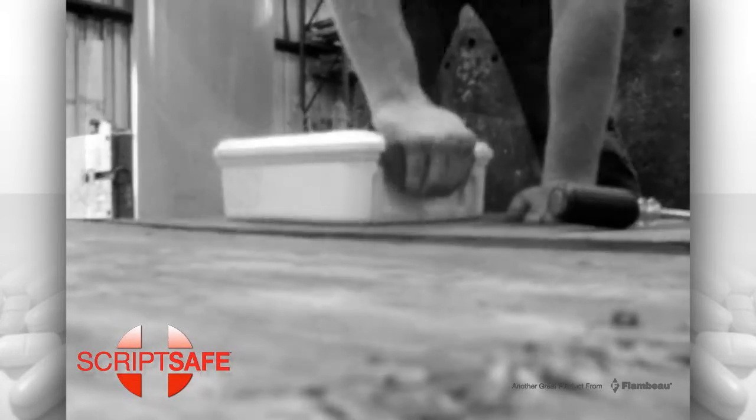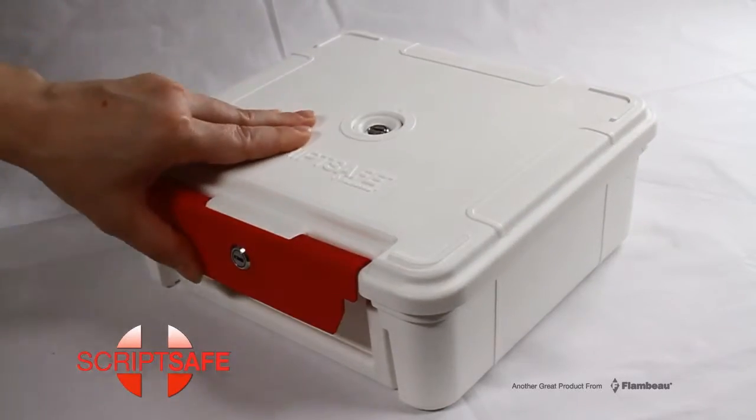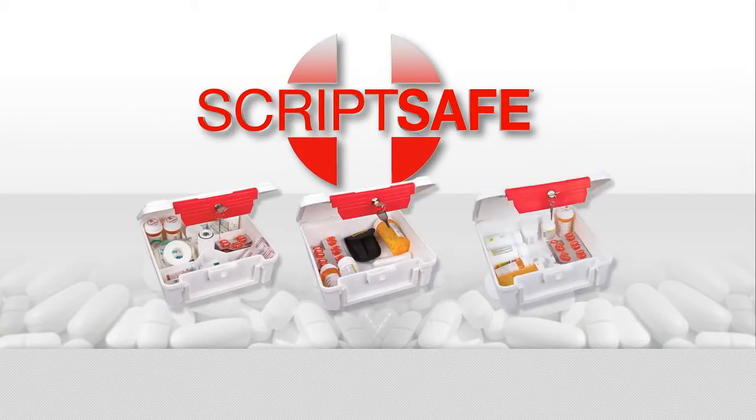Extensive testing was done to ensure this case would help keep your prescription safe and secure. Lock up your medication and have peace of mind with the new Flambeau ScriptSafe. Choose the model that's right for you, and purchase your ScriptSafe case at flambocases.com.